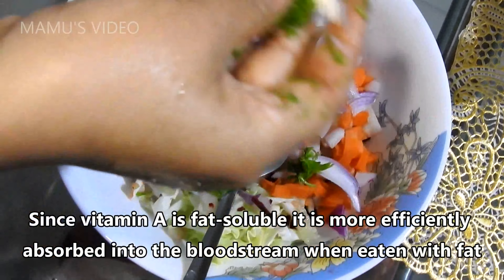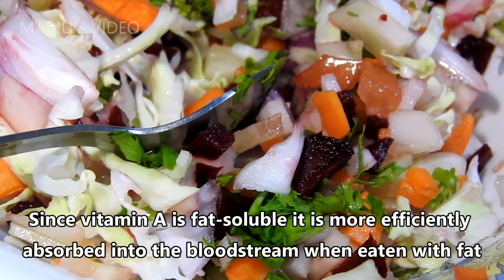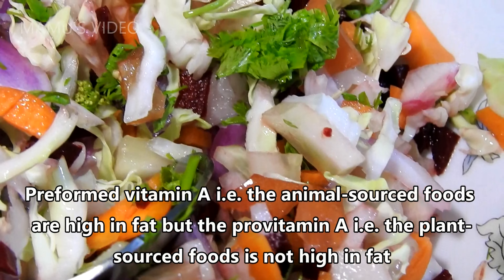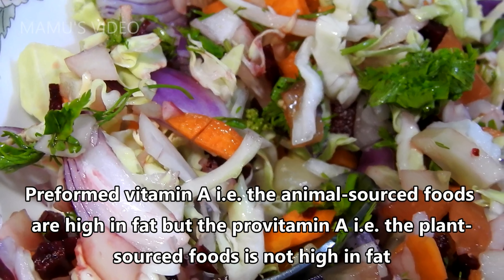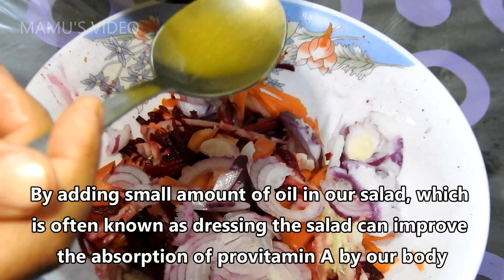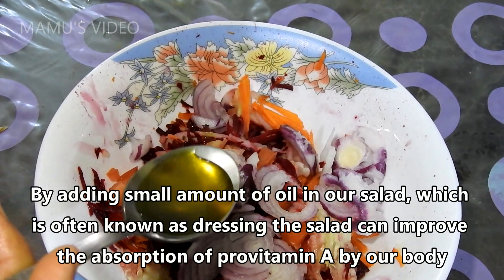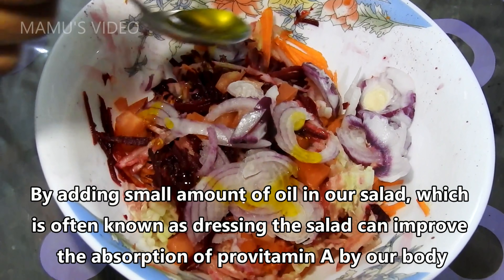One can easily meet one's requirements for vitamin A by regularly eating foods rich in vitamin A. Since vitamin A is fat-soluble, it is more efficiently absorbed into the bloodstream when eaten with fat. Preformed vitamin A from animal-sourced foods is high in fat, but previtamin A from plant-sourced foods is not high in fat. Adding a small amount of oil to our salad — often known as dressing the salad — can improve the absorption of previtamin A by our body.